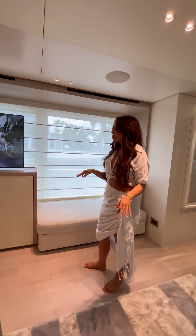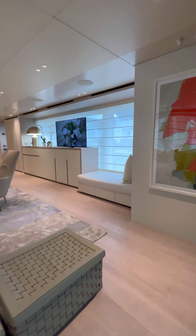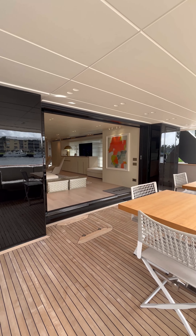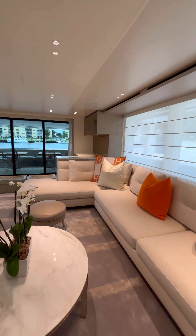We have Hermès pillows and all of this is custom for this space. It's a really nice entertaining area, and because those sliding glass doors open all the way, it can be really airy and spacious — great for entertaining.